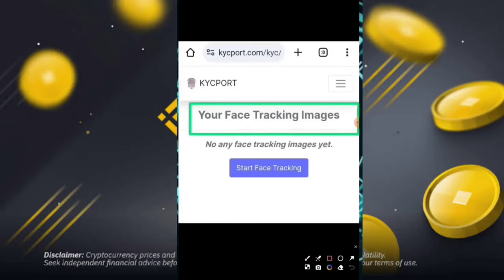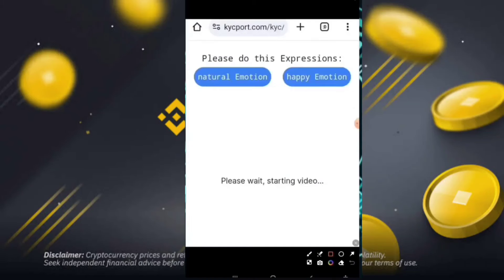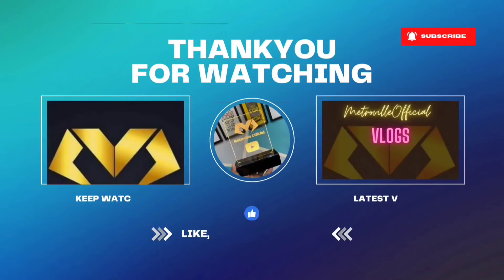Simply click on start for the face tracking. Your expression should be natural, and an emotion — happy motion — will be captured in the video. This covers the KYC options. That's it for this video. Inshallah, meet in the next video. Wassalam.